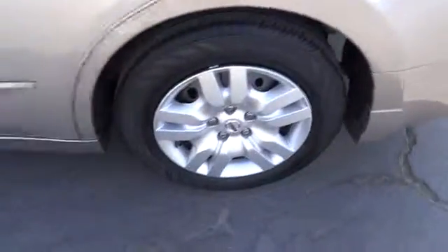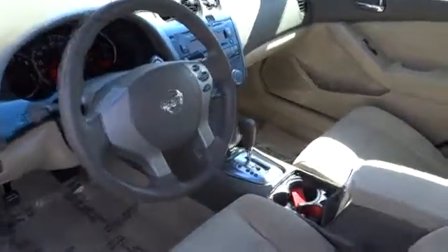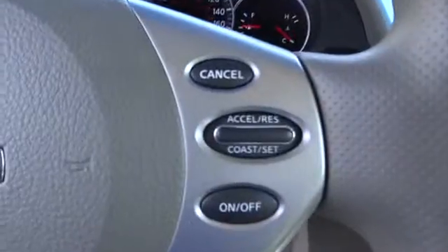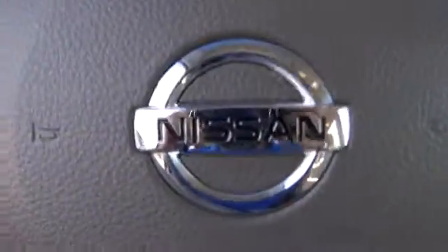Keyless entry, keyless start, rear defrost, AM-FM stereo radio, FWD, bucket seats, power door locks, CD player, trip computer, power windows, and passenger airbag. This vehicle is Carfax certified, one owner, and qualifies for Carfax's buyback guarantee.